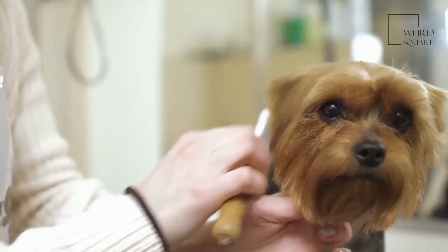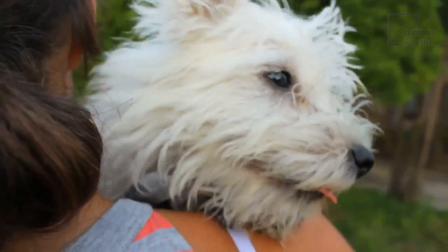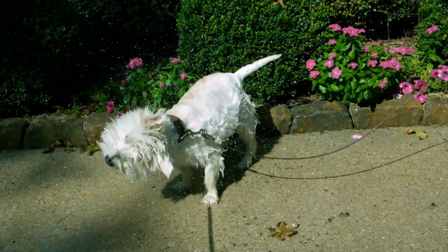The Airedale Terrier is the largest of all Terrier breeds and was originally bred as a hunter of small animals, particularly rats. Although the large size of the Airedale Terrier meant that it cannot actually go underground, they were very efficient at catching the rats once they had surfaced.